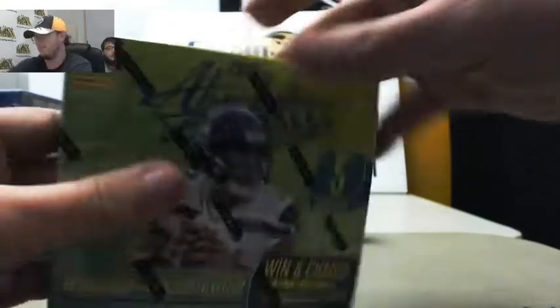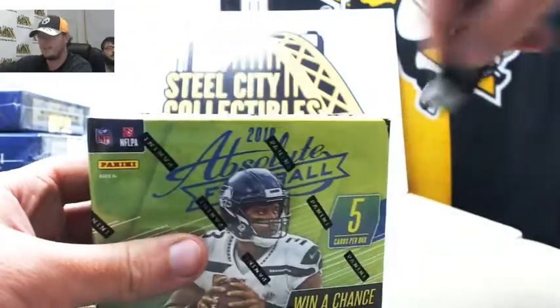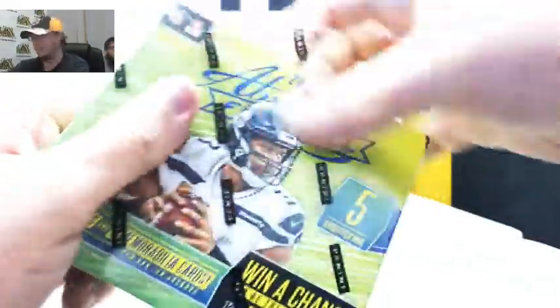We've got those pick-your-team breaks up. You can see there's some pretty big hits in these. Let's grab those last teams — half the teams are still left.